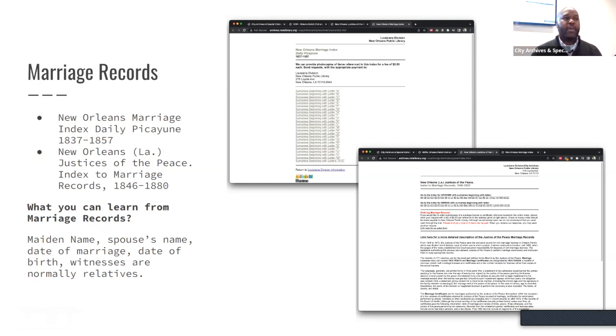Marriage records: Orleans Parish has marriage record indexes going further back, and for more recent marriages you go through the state. These were more relevant than I expected — one of our in-house audience members showed me a document from the 1800s. Things you can find from a marriage record include: maiden name, spouse's name, date of marriage, and date of birth. I also make a note of who the witnesses are, because you're probably going to see those names again — a lot of times witnesses are also relatives.